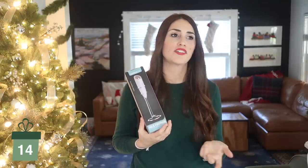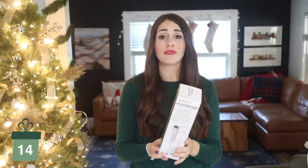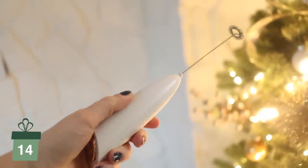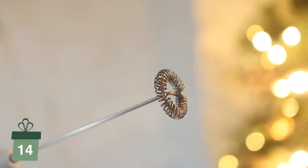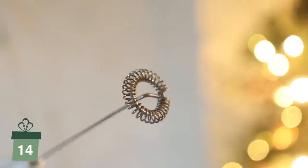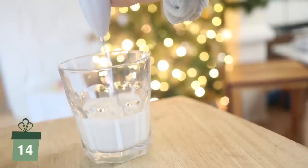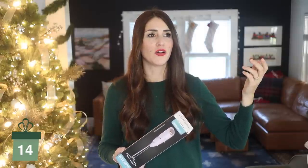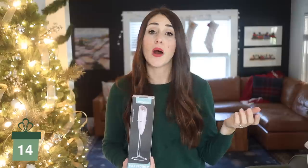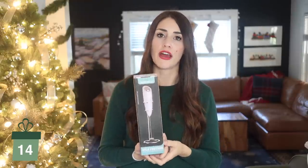This next one could literally just be a stocking stuffer because I think it's about $9 — it's a milk frother. I didn't have one for the longest time, but once you get one, you need to be gifting this to somebody who enjoys coffee. I enjoy a little frothed milk on top of my coffee or a little frothed cream. This is also a really great gift if you're doing a Yankee swap or white elephant — a lot of these items would work well for that, but this one particularly. A lot of these would actually be really good Yankee swap presents.